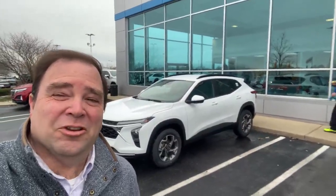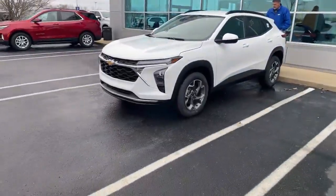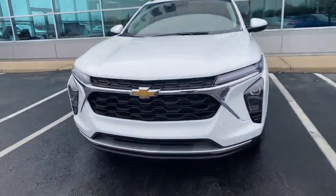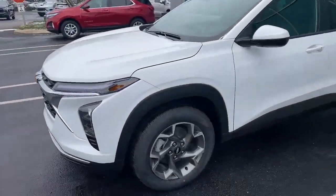Hey, Jason James here from Hubler Chevrolet, and I'd like to show you why the Chevy Trax is the best new car value in America right now. So this is a Trax LT, and it has a lot of nice options on it — for a car at this price, you would never expect.